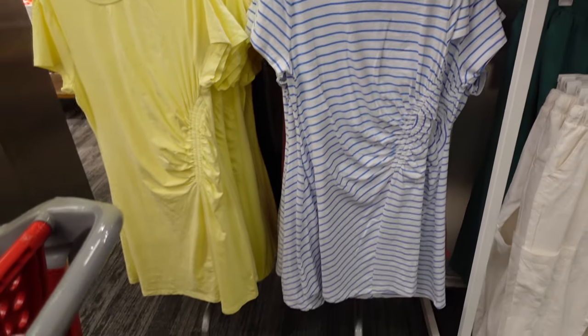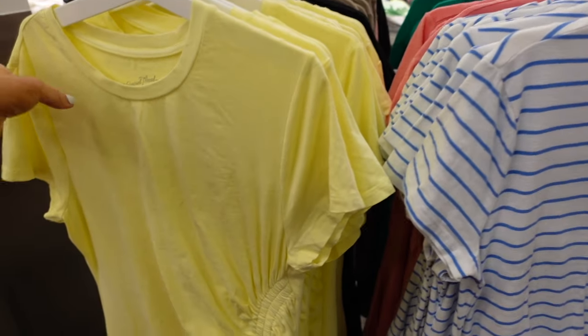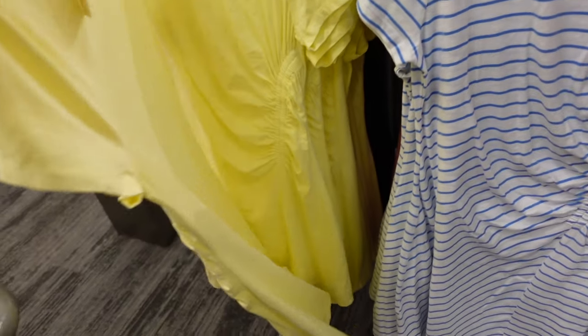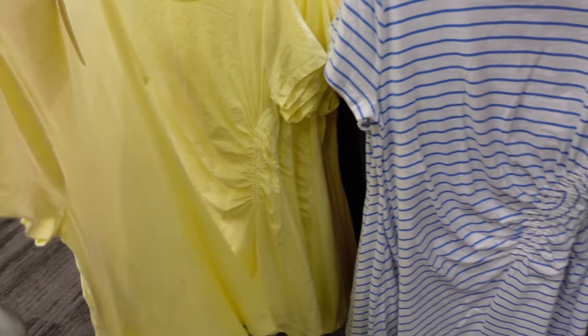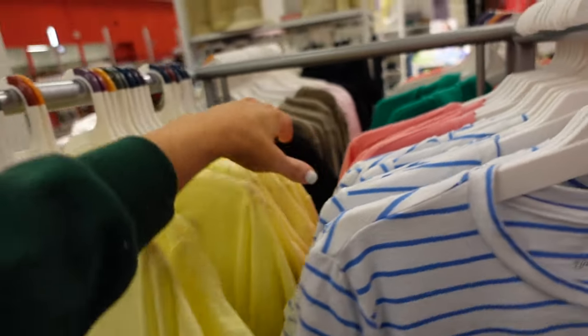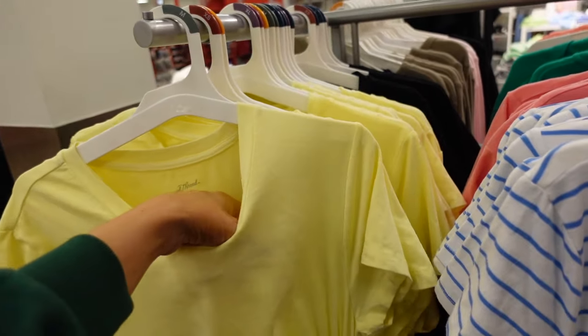New color in this ruched T-shirt dress. They have that higher neckline, it's soft and stretchy with a little ruched detailing, flowy through the front and the back. In light yellow, also comes in white and blue stripe, pink, and black. They are $20.